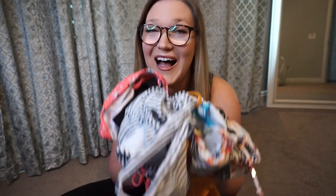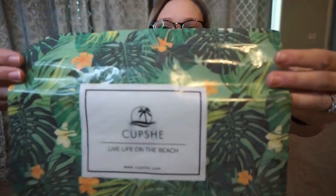When you order your Cupshe swimsuits, they come in this super adorable bag. I really wanted to show you guys these awesome swimsuits. The company is called Cupshe, spelled C-U-P-S-H-E. What I really like about this swimsuit company is that these swimsuits are super affordable.